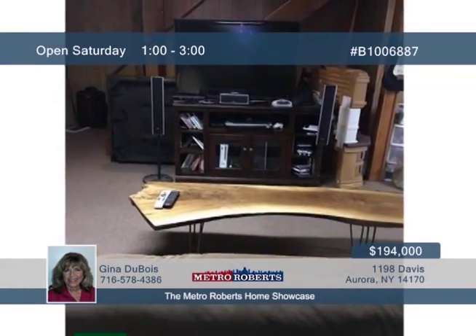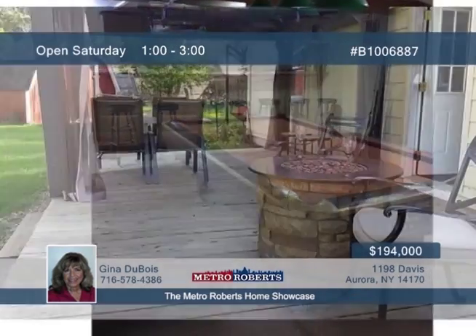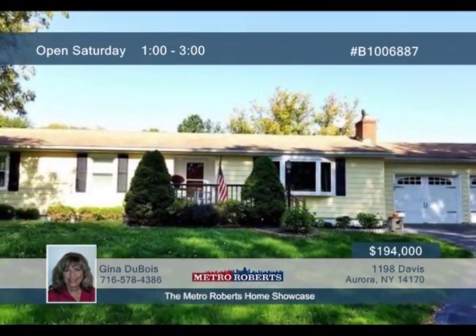The basement also includes a large dry bar and a pool table. Relaxing views can be seen from the front or back of the home, making this one great for those who love a little bit of that country feel but want to be close to amenities. Contact Gina DuBois today for a scheduled showing.